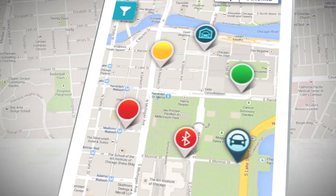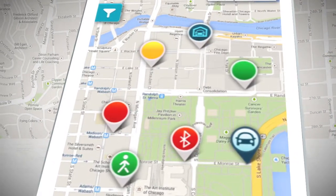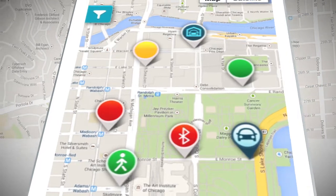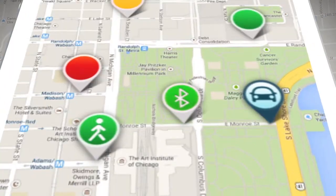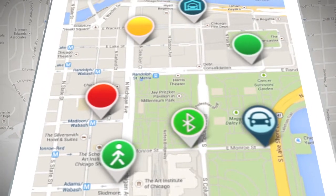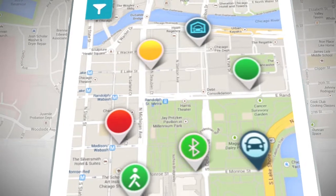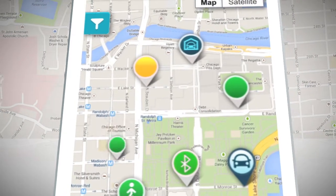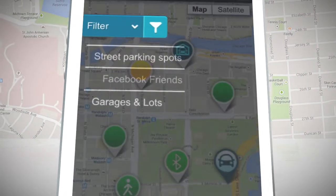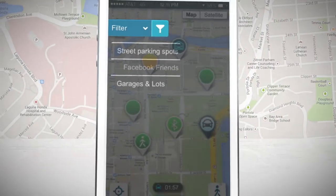For instance, there will be a Bluetooth symbol to indicate that they've checked in automatically, or the walking symbol to indicate that they are using the walking-to-my-car feature. A user just left the spot and earned some points towards a reward with no interaction whatsoever, thanks to Parked's Bluetooth technology that understands when a user's engine is turned on and off. You can filter map results by public parking, garages, and where your Facebook friends are parked.